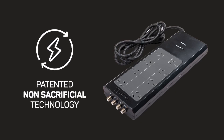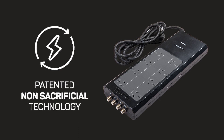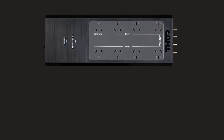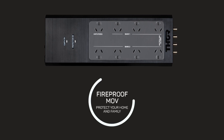Thor's patented, non-sacrificial circuit design allows the Prodigy P8 to continue regenerating and protecting your devices where traditional surge protectors would fall after one or two big hits. If the circuit suffers damage, a continuous alarm will sound to let you know. And the fireproof MOV will ensure that the unit can't catch fire.